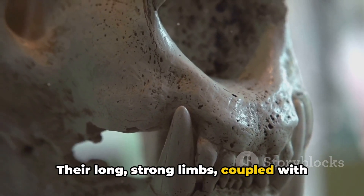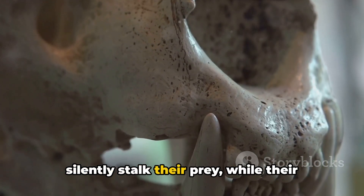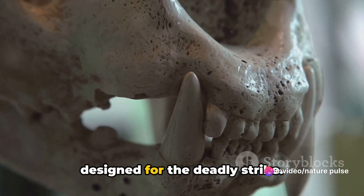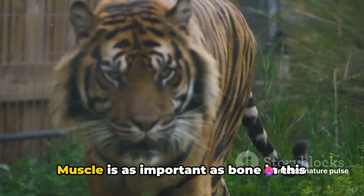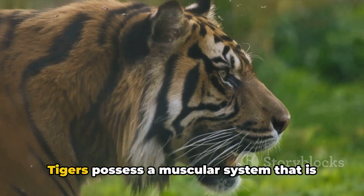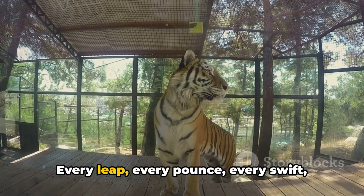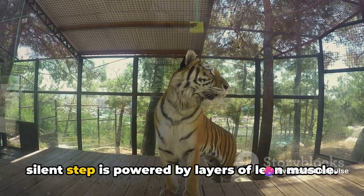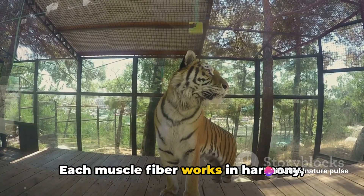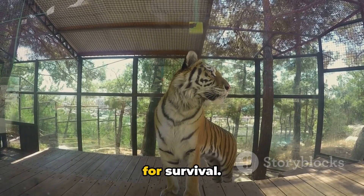Their long, strong limbs, coupled with large padded paws, enable them to silently stalk their prey, while their powerful jaws and sharp canines are designed for the deadly strike. Muscle is as important as bone in this majestic creature. Tigers possess a muscular system that is both powerful and efficient. Every leap, every pounce, every swift silent step is powered by layers of lean muscle, with each muscle fiber working in harmony to provide the strength and speed necessary for survival.